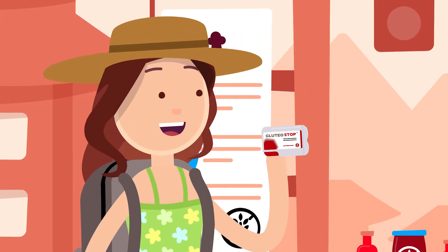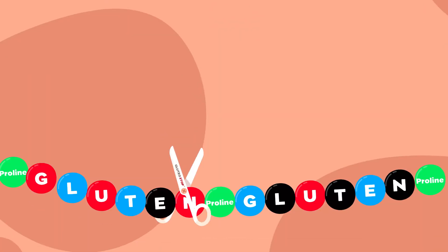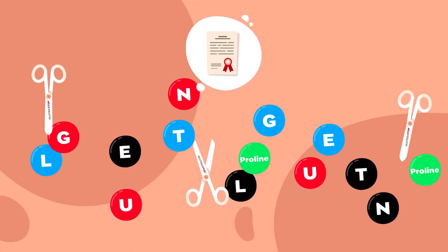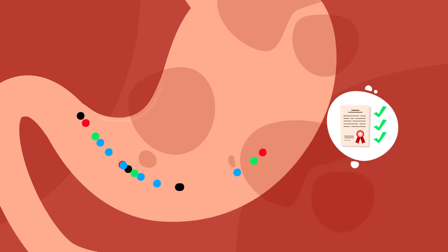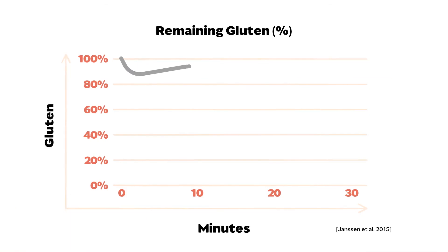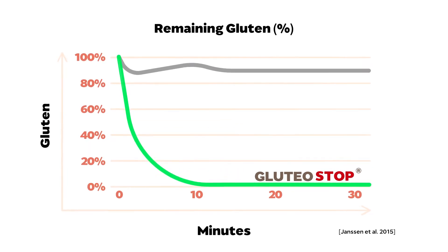Until now. Glutear Stop contains a clinically tested enzyme that breaks down the proline-rich amino acid chains in gluten into smaller fragments immediately after ingestion. Scientific studies prove the efficacy of this patented enzyme and show that it cleaves gluten highly efficiently and degrades gluten almost completely after a short time.